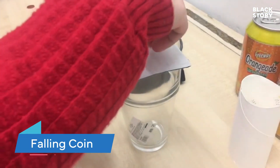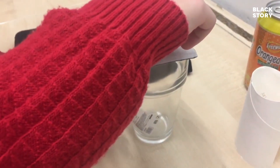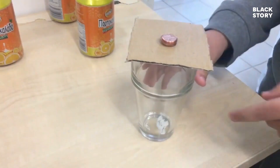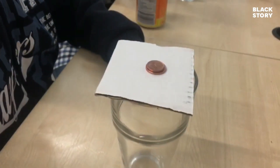Let's try this fun exercise. Take a glass, place a card on top of it, and then place some coins on the card. Now remove the card as quickly as you can. The coins, instead of coming along with the card, fall straight into the glass because of inertia.